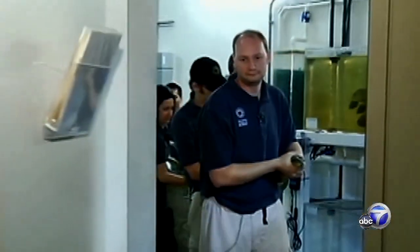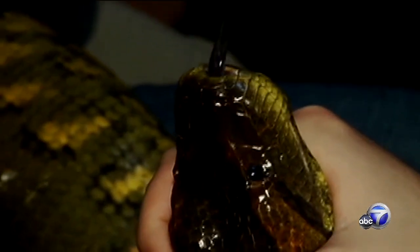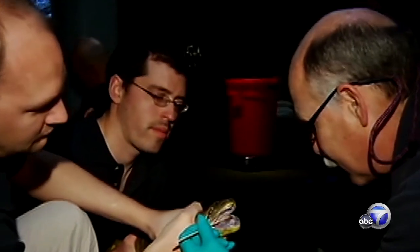Three years ago, this disease affected a few snakes here at the academy. The disease has been well known among veterinarians and pet owners since the 1970s, but remains a bit of a mystery.